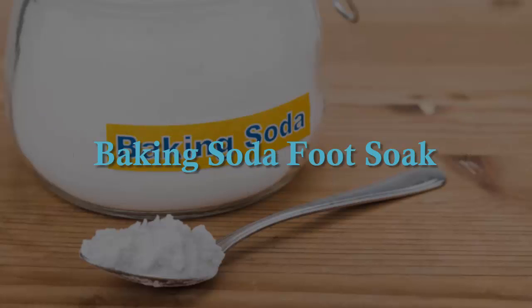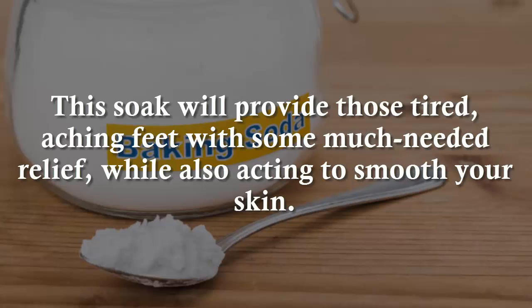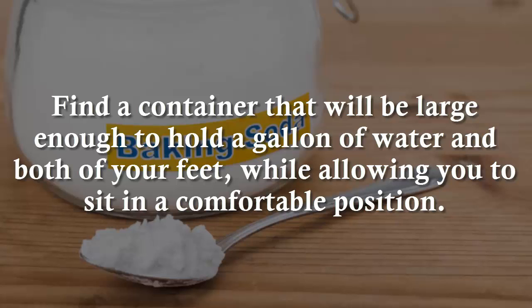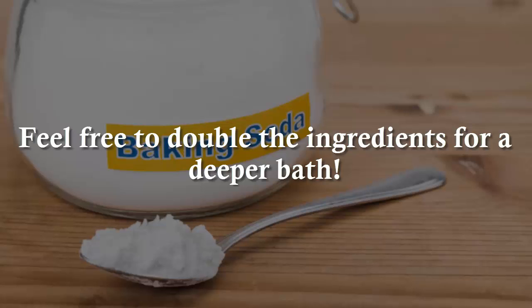Baking Soda Foot Soak. Your feet take a daily beating, so they also need some care and attention. This soak will provide those tired, aching feet with some much needed relief, while also acting to smooth your skin. You will need 1½ cups of baking soda and 1 gallon of warm water. Find a container large enough to hold a gallon of water and both of your feet, while allowing you to sit in a comfortable position. Immerse your feet for half an hour. If the foot bath is too shallow in your container, feel free to double the ingredients for a deeper bath.